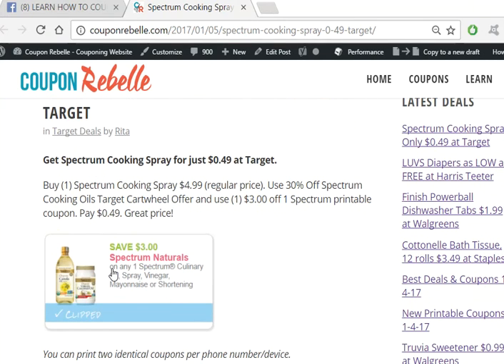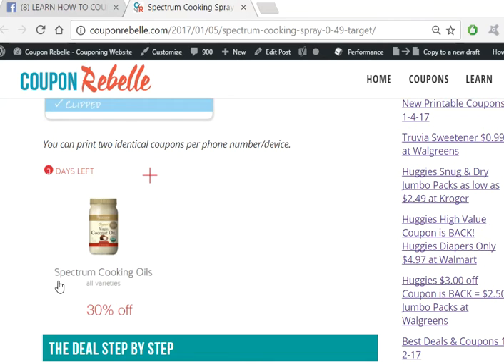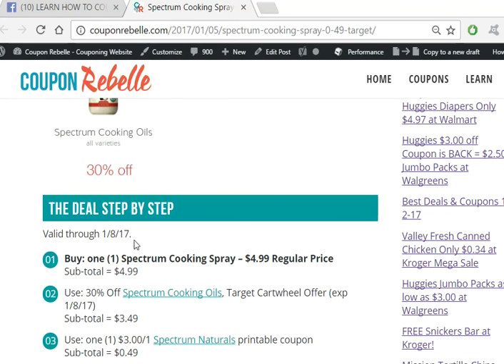If there is a printable coupon for this deal, you can get it right here with the picture where it says it's clipped — this will bring up the coupon clipped for you already. In this case there's also a Cartwheel offer that we're going to be using, so that one is also here with the picture so you know what it looks like. You can get it from here, or you can go to your Cartwheel app and do a search — in this case I'd search 'Spectrum' and then find the 30% offer.